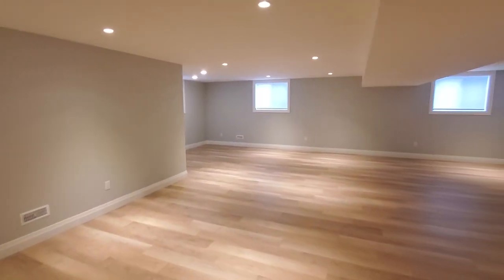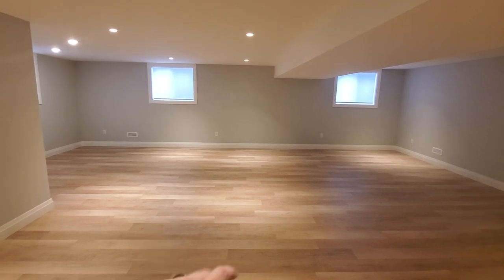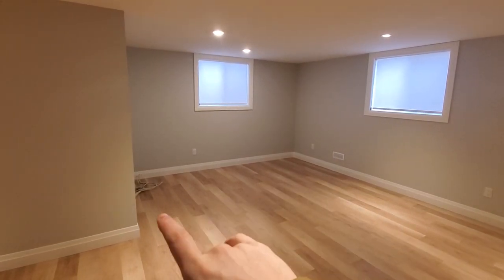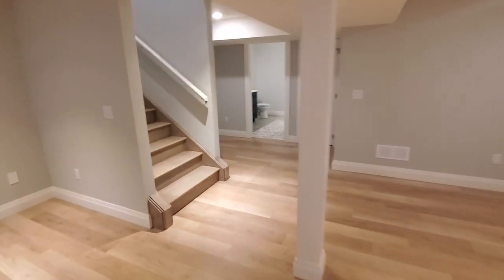There's a huge rec room space down here. The customer has plans for a big TV on that wall, a pool table somewhere in the space, and there's a little nook at the back for a future bar — we've got rough wiring there already for a future bar at a later date.